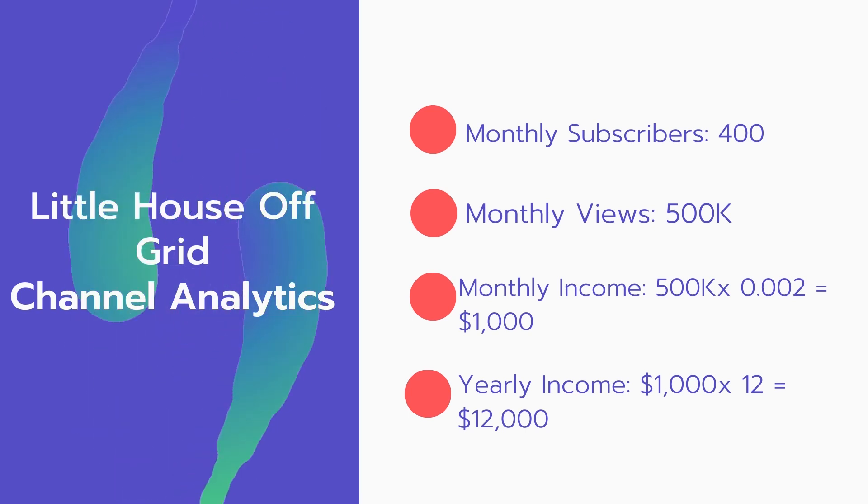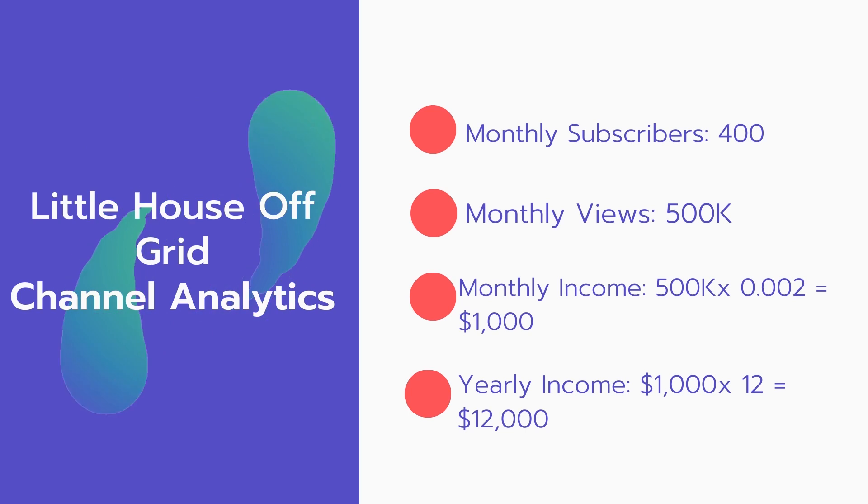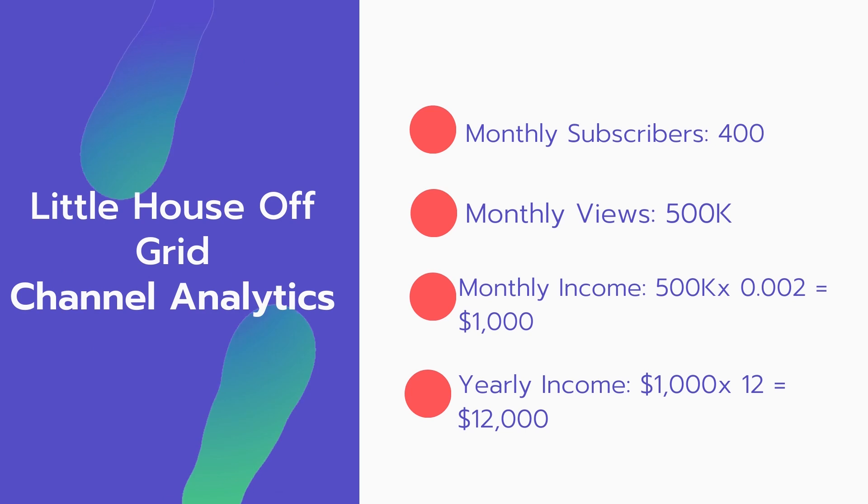Now for the income. The monthly income will be 500,000 views multiplied by 0.002, which equals $1,000 every month. And for the yearly income, $1,000 multiplied by 12 equals $12,000 per year.